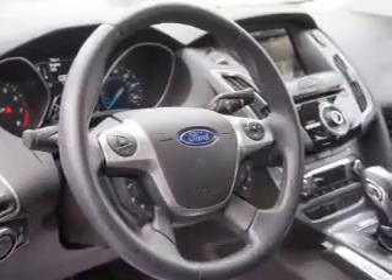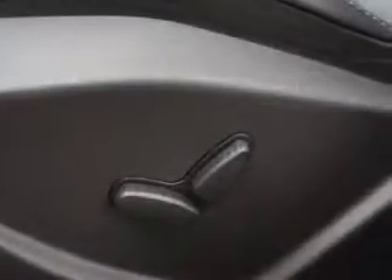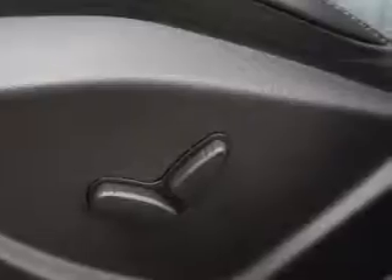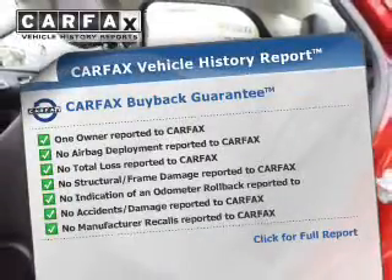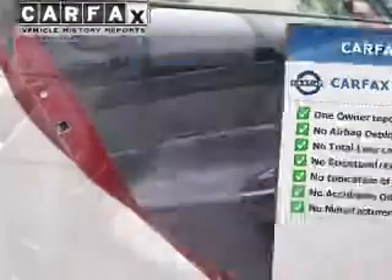The powertrain includes front-wheel drive with a reliable engine connected to a smooth-shifting transmission. Brake safely with the anti-lock braking system. Heated seats offer comfort in cold weather. This vehicle comes with a Carfax report, which reduces your buying risk by providing the vehicle's history before you purchase.